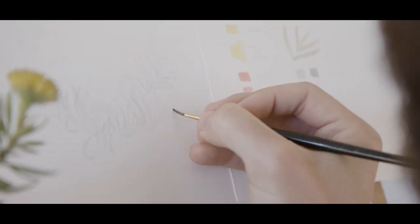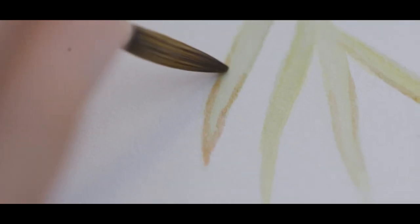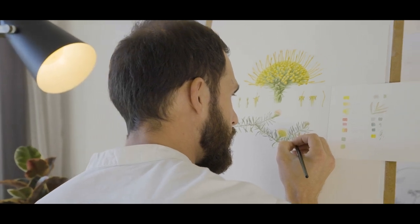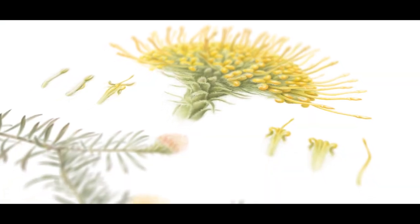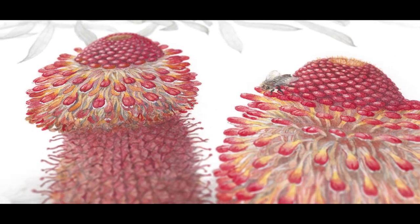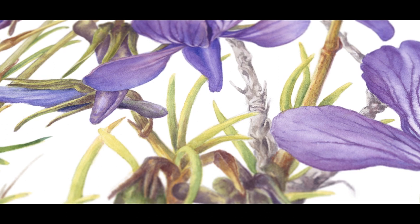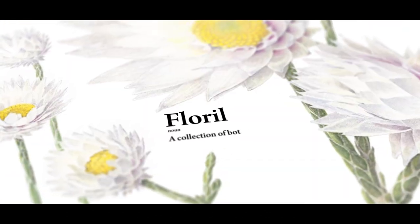Botanical art is a profound way to scientifically represent the world's unique flora, whilst also communicating a higher level of aesthetic inspiration. When a collection of these artworks features plants from the same area, the anthology is known as a Florilegium.